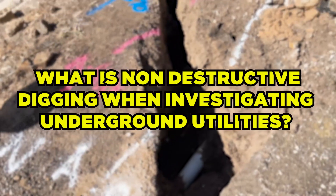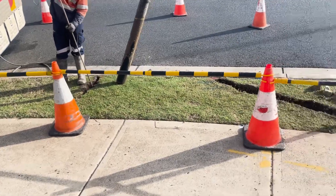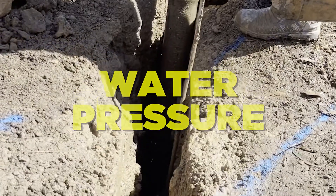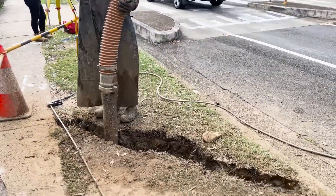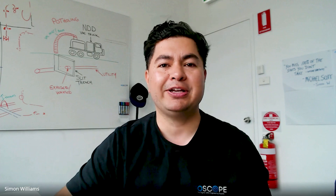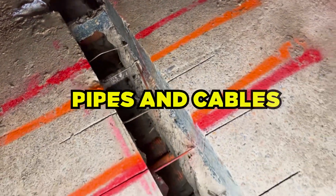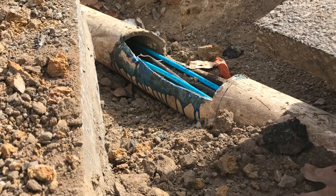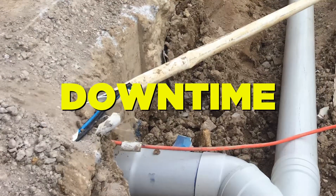What is non-destructive digging when investigating underground utilities? Non-destructive digging is a technique used to investigate underground utilities without damaging them. This is done by using a specialised equipped truck that uses water pressure to break up the ground and soil to create a slurry mixture. The slurry is then vacuumed out by a vacuum truck's hose, allowing easy access to verify the utilities below. This method is commonly used when there is a need to locate and identify the exact location of underground pipes, cables and other utilities without causing any damage. NDD helps to minimise the risk of damage and reduces the costs associated with repairs and downtime lost on site.